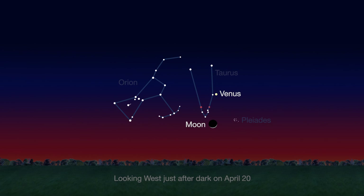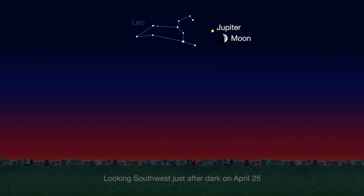Later in April, you can enjoy other ways of seeing the moon. It pairs with the Pleiades and Venus on the 20th and 21st, and passes below bright Jupiter on the 25th to the 27th.